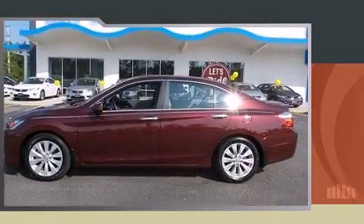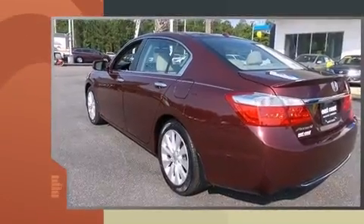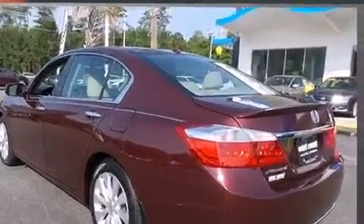Treat yourself to a test drive in the 2013 Honda Accord. With fewer than 35,000 miles on the odometer, this four-door sedan prioritizes comfort, safety, and convenience.